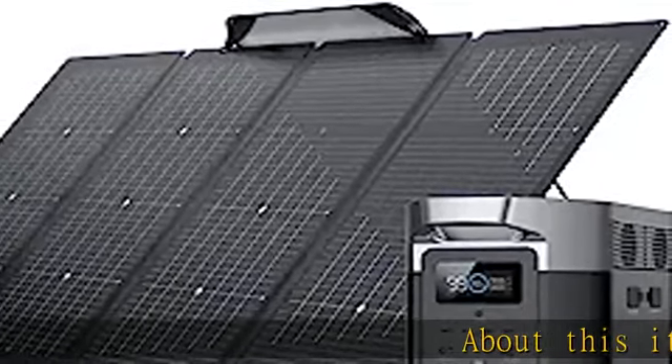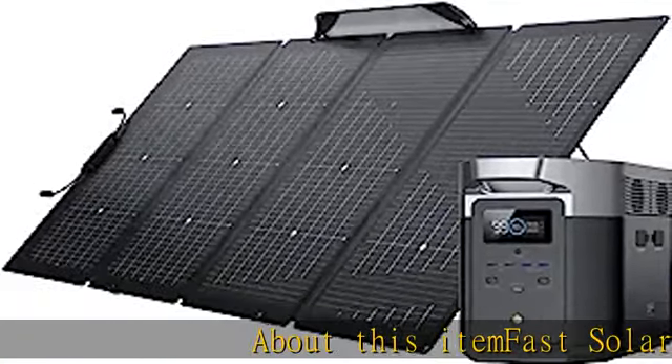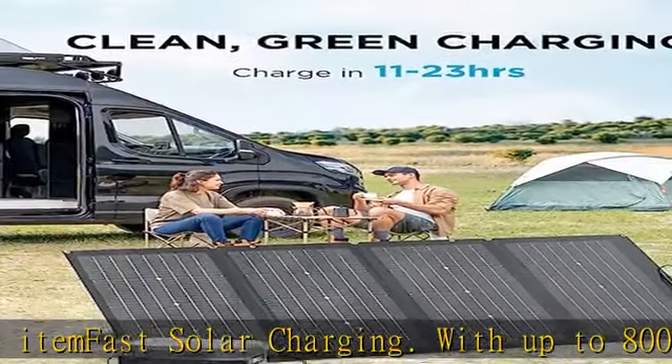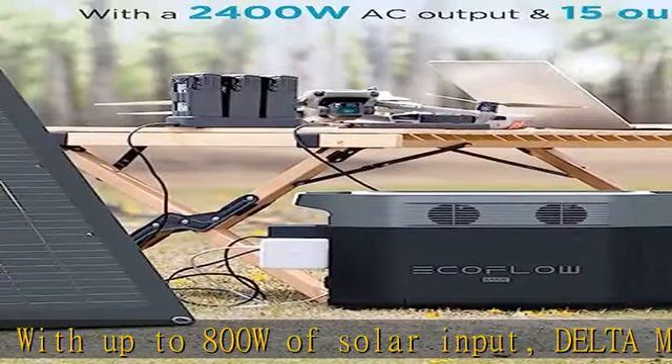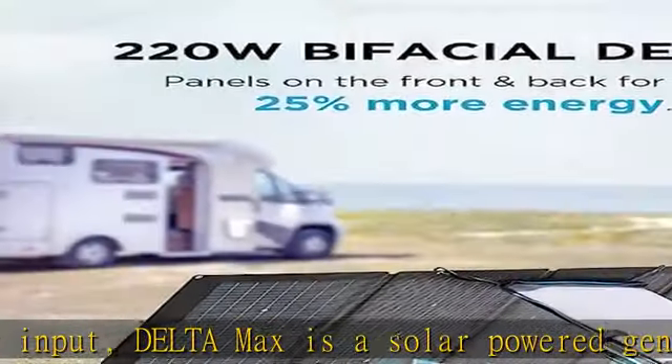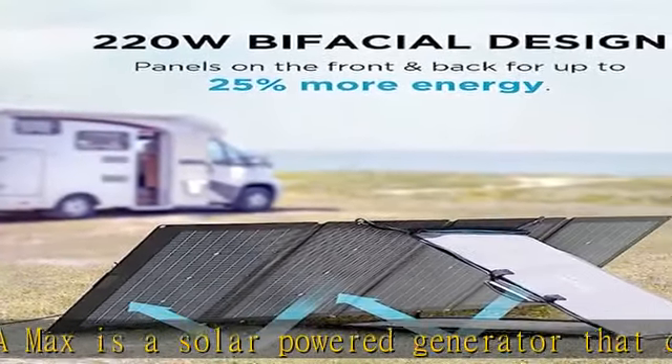Fast solar charging with up to 800W of solar input. Delta Max is a solar power generator that charges fast — with a single 220W panel you can charge in 11.5 to 23 hours, ideal for power outages.